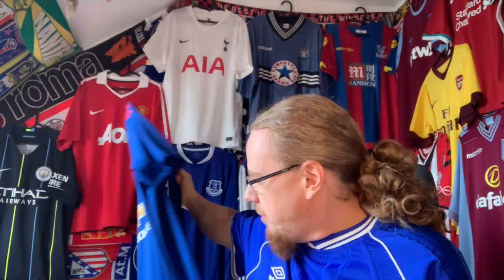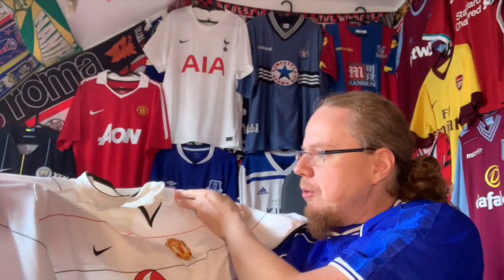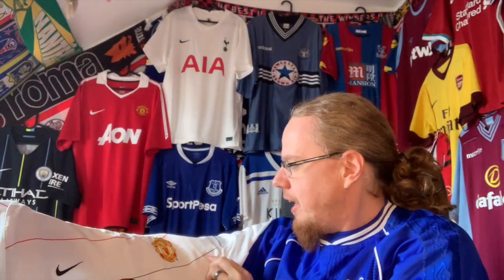The first one is basically from the team I had the last unpacking from. Remember I got the blue Ibrahimović Manchester United shirt and I was saying I need a white — I want a white Manchester United shirt. Well, here's a white Manchester United shirt with the Vodafone sponsor. This is my oldest United shirt and I am very pleased to get this for €10.